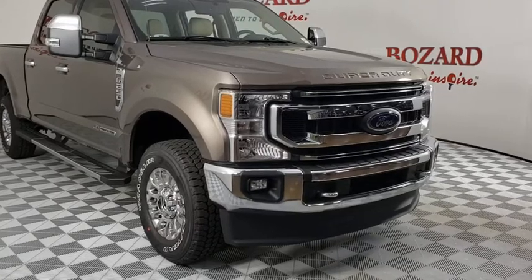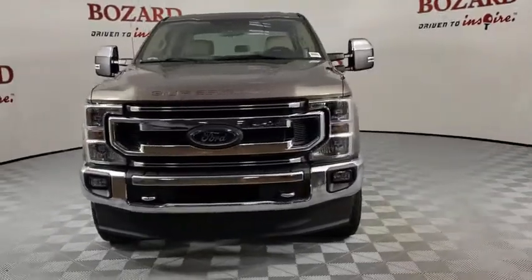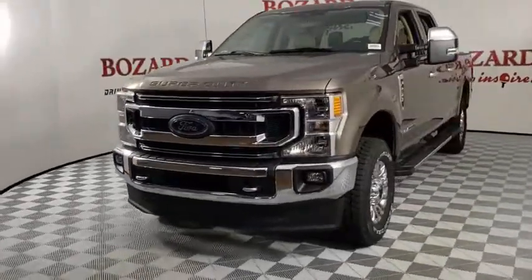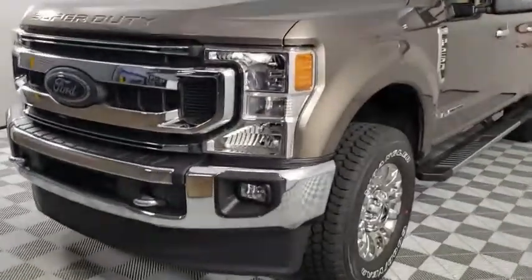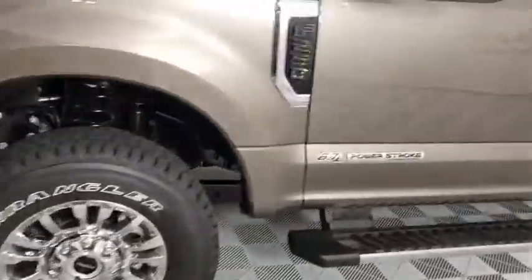Come test drive the 2021 Ford F-250 Super Duty. Head-to-head fuel efficiency, head-to-head towing, head-to-head torque. Ford F-250 Super Duty. Here are some of this vehicle's great options.